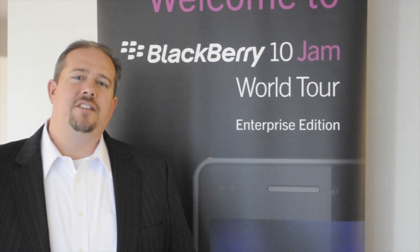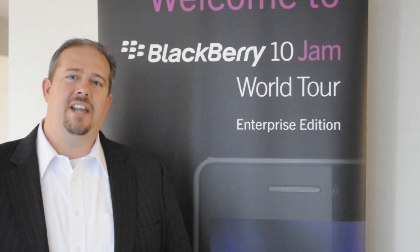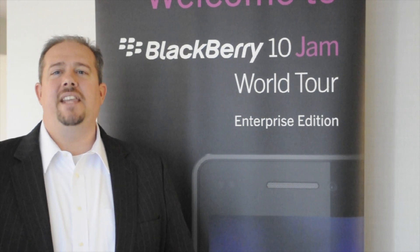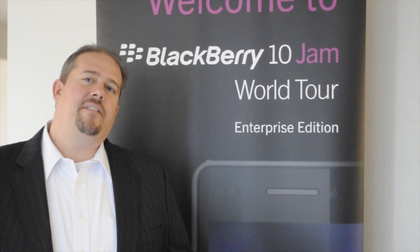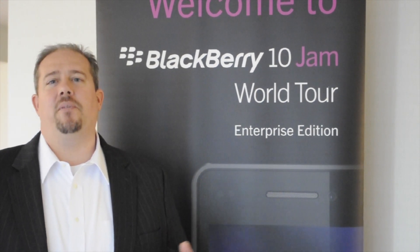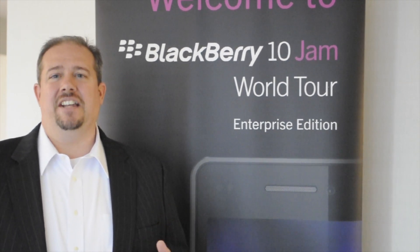The work perimeter gives enterprise developers a place to install applications that are managed, encrypted, and secured by the enterprise, while still having a place to do their social media, games, personal photographs, and personal email and contacts.